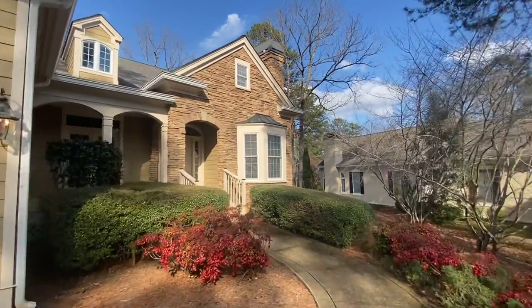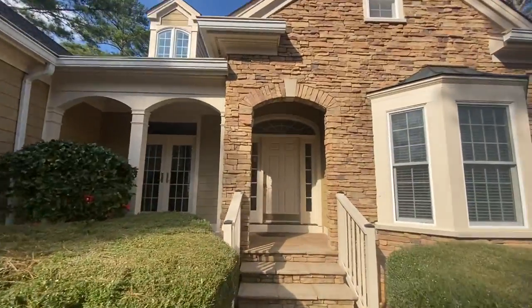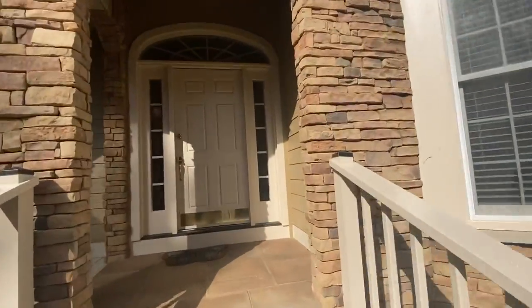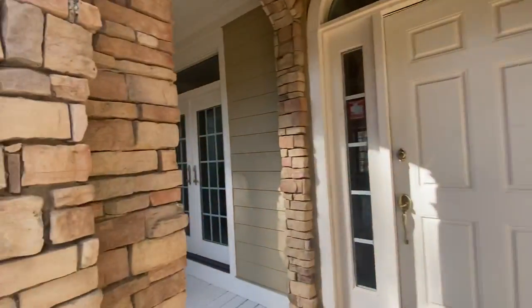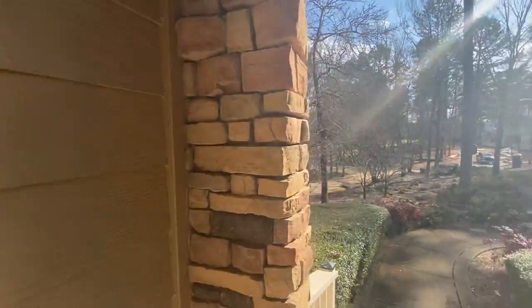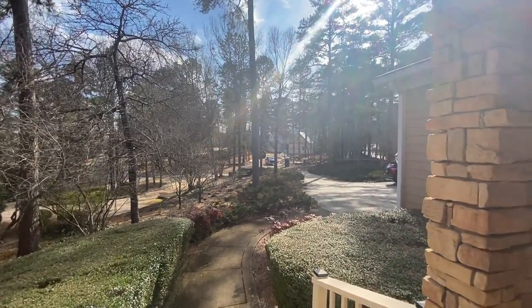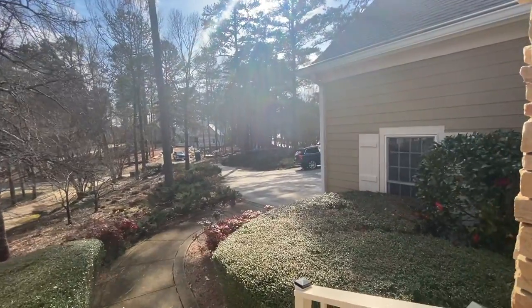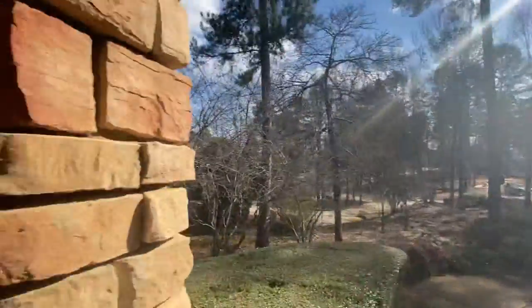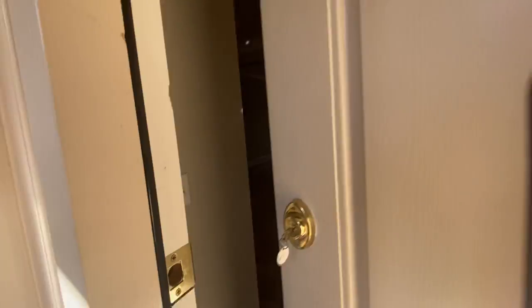Hey Allison! Welcome to 1010 Plantation Point Drive. I'm gonna take you through for a quick tour. This is a really cute three-bedroom, three-bath home with hardy board siding and stacked stone accents. There's a new construction home across the way and a marina is just right there with lakefront homes down the street. So let's check it out.